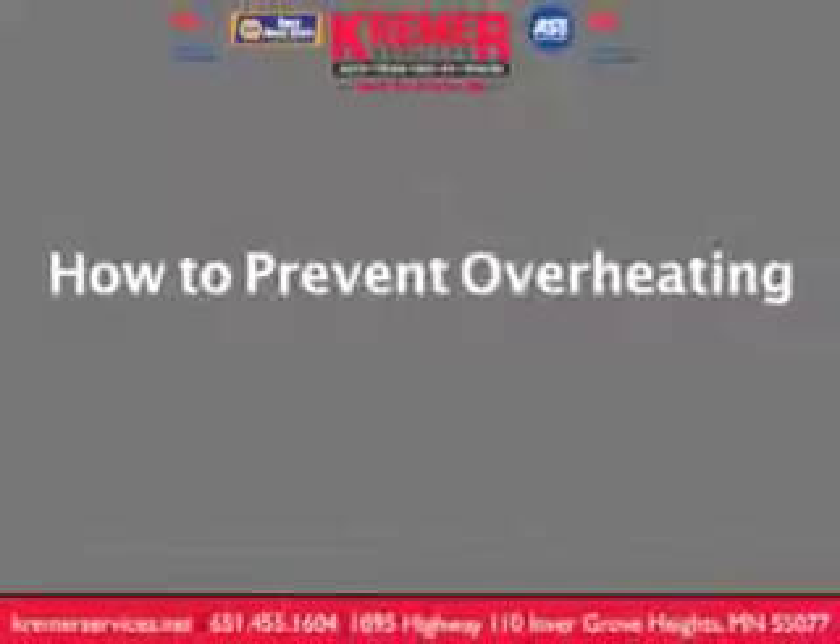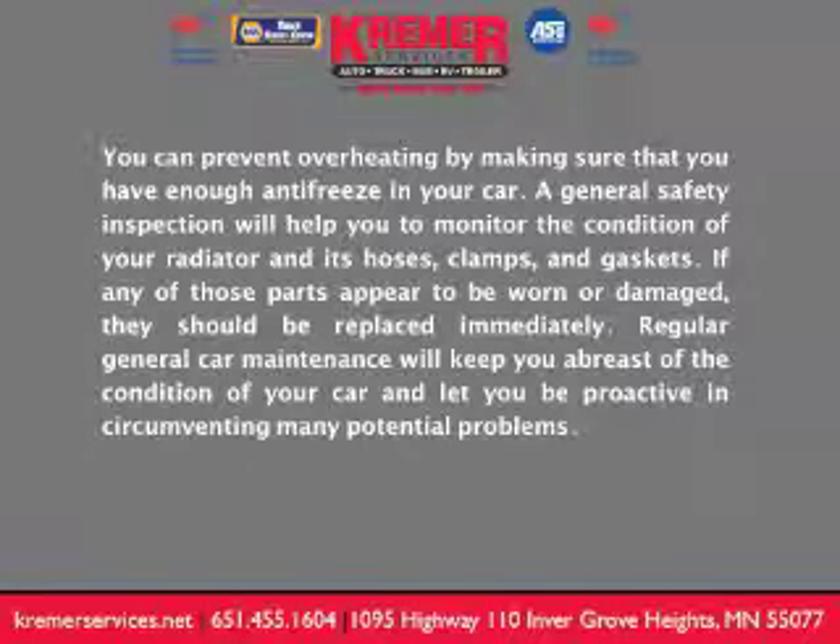How to prevent overheating? You can prevent overheating by making sure that you have enough antifreeze in your car. A general safety inspection will help you to monitor the condition of your radiator and its hoses, clamps, and gaskets. If any of those parts appear to be worn or damaged, they should be replaced immediately.